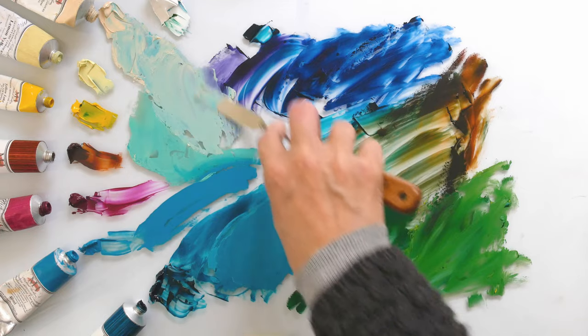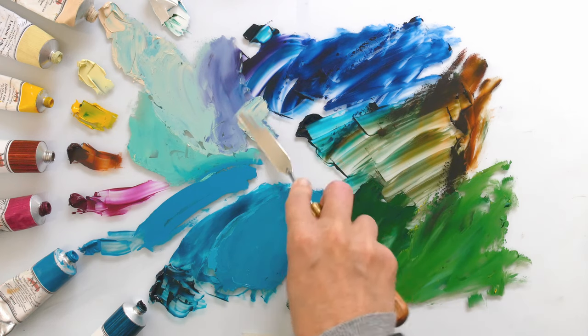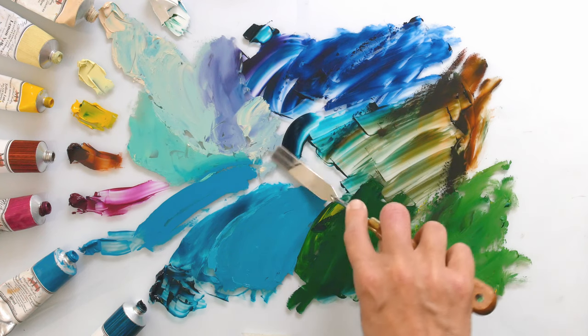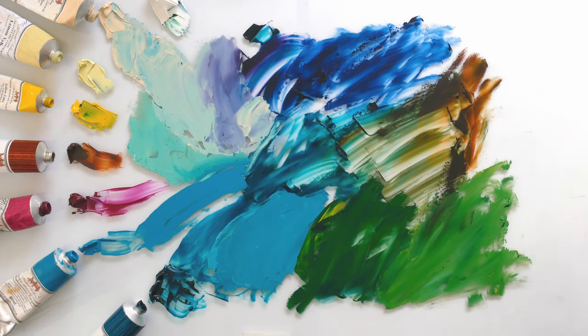I'm just going to mix it into the purple to see what happens — that's lovely. I could mix all day! That's a really interesting color. Not as scary as I thought, really quite beautiful. Just have it on its own in the middle there — hmm, that could be fun.